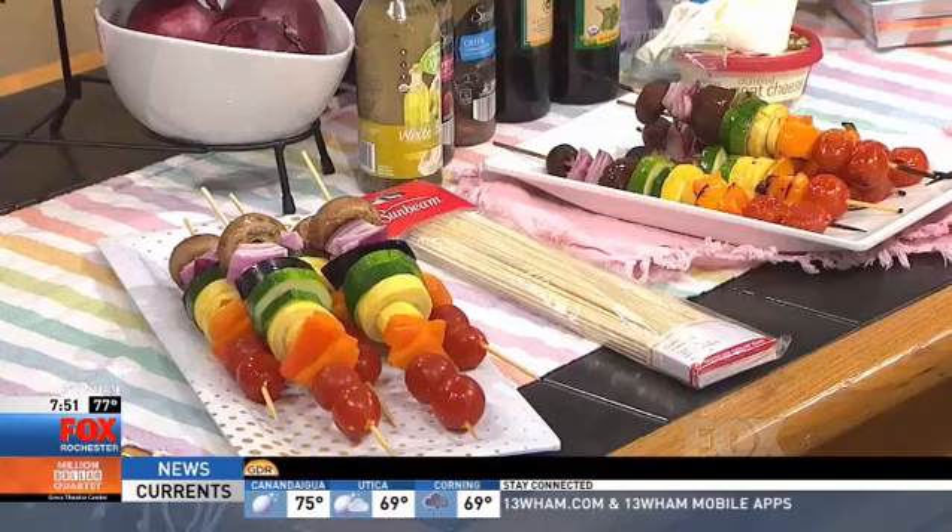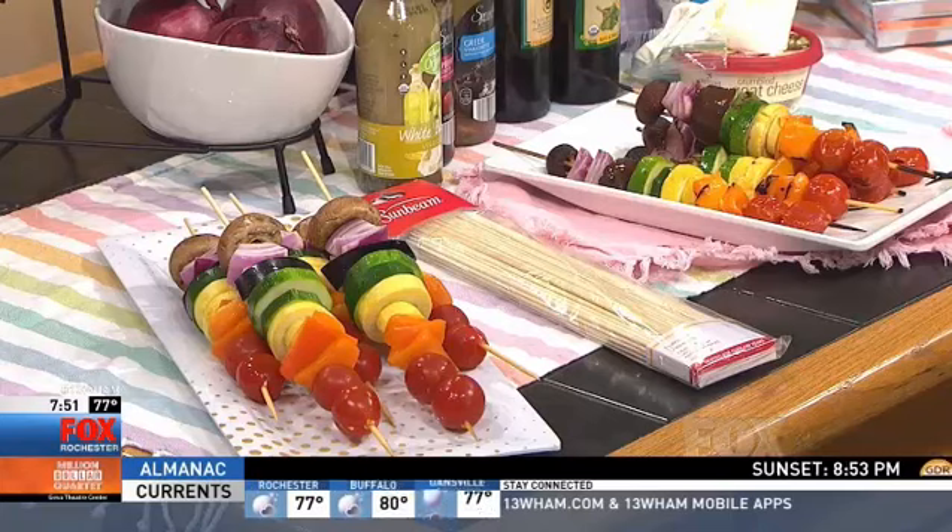If you have everything all made up, you can let your guests — if you're having a party — make their own kebab so everyone can have something that they like. A kebab-making party! I thought that would be fun. Or for your kids, just to get them involved and get them a little more excited.